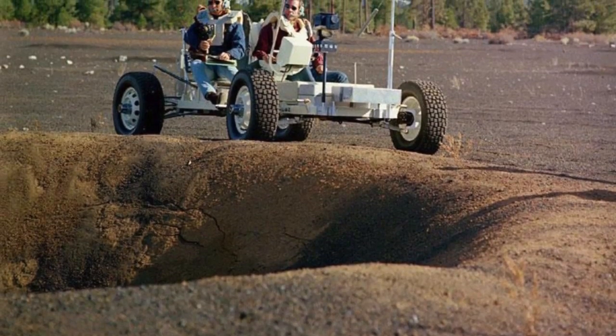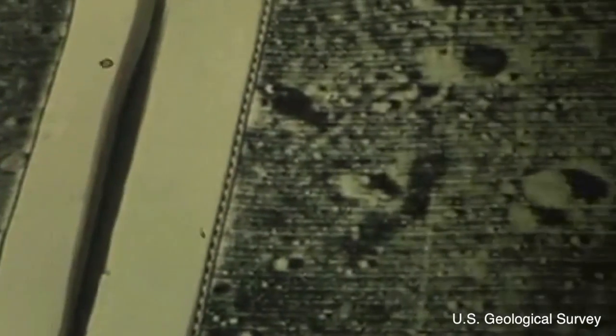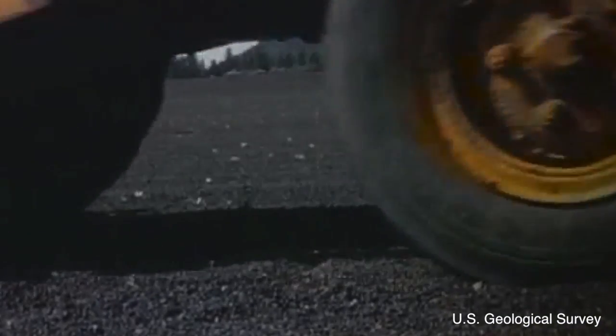The first to train in the area were Apollo 15 astronauts, who tested their equipment and skills on the newly formed landscape. Apollo 15's primary mission was to examine the moon's geology. The last time the site was used for training was in 1972 by the crew of Apollo 17.